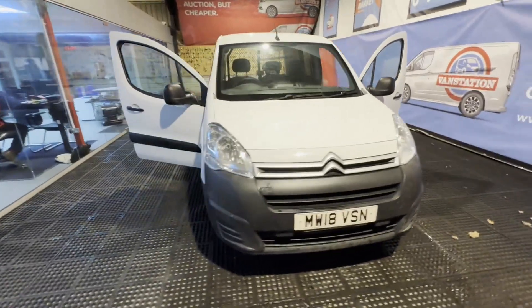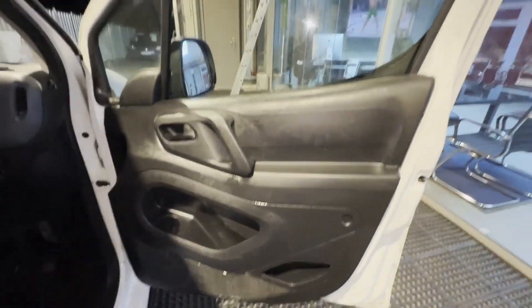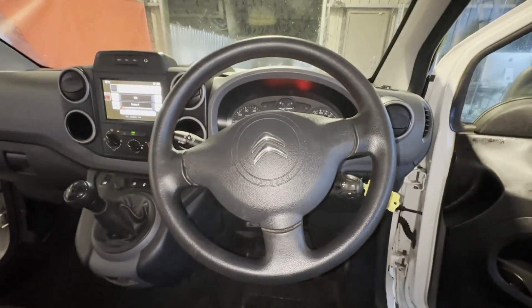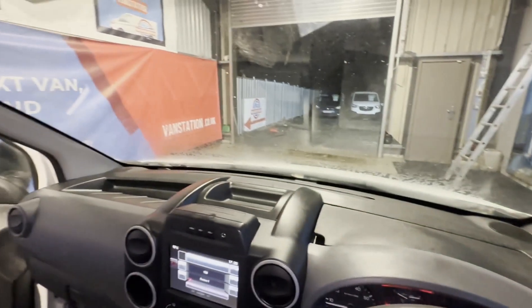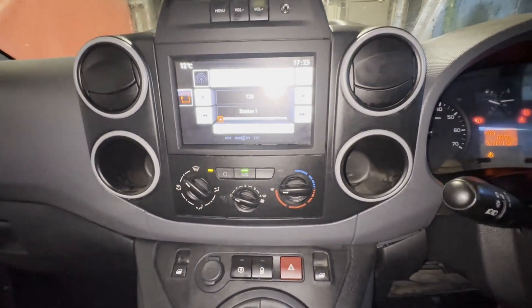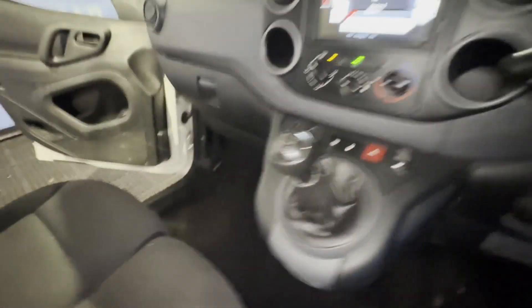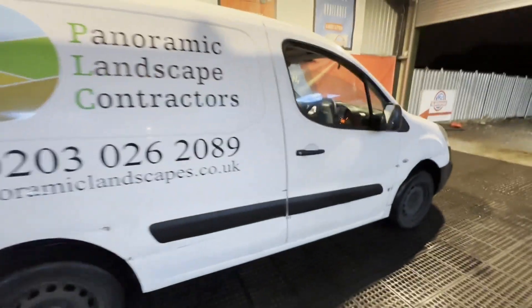2018 Citroën Berlingo Partner 850 Enterprise Blue HDi Euro 6 compliant panel van. Bodywork white. Mileage 174,112. MOT the 18th of June 2024. Engine 1560cc DV6 FDB. Transmission: five-speed manual, front-wheel drive.